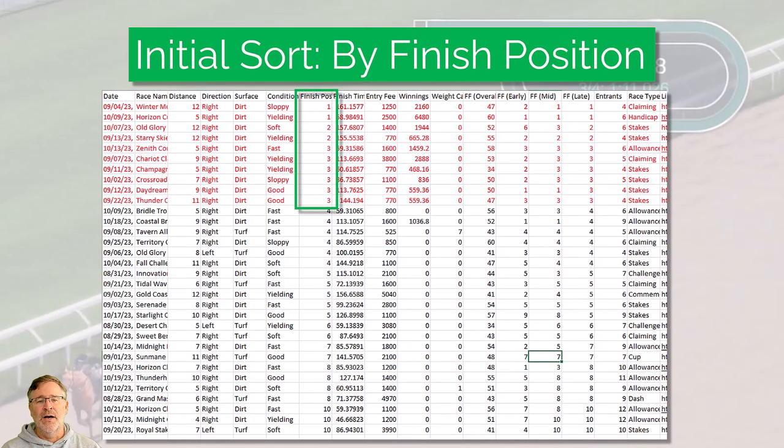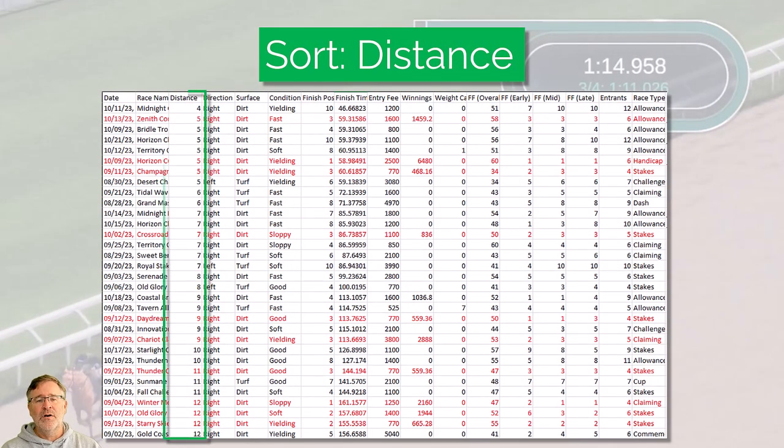It starts by sorting the numbers according to finish position. I always do this first and immediately highlight the wins, places, and shows in red. I want to go to distance next because I want to see where this horse thrives at what distance. You can see immediately why I highlighted everything in red — those are where the income has come from, so I can instantly see his strengths and weaknesses.